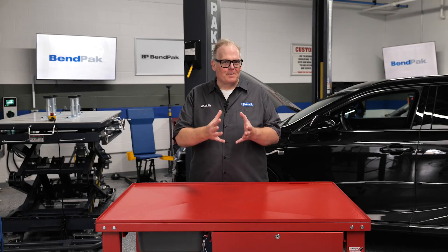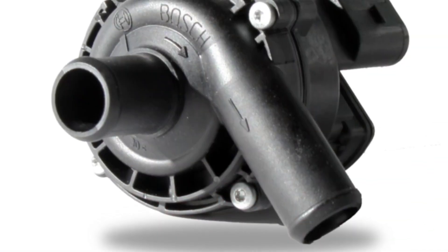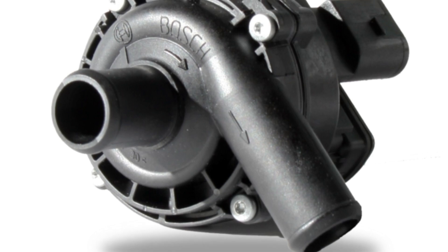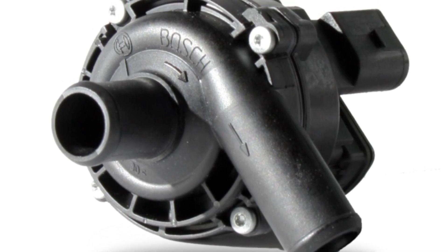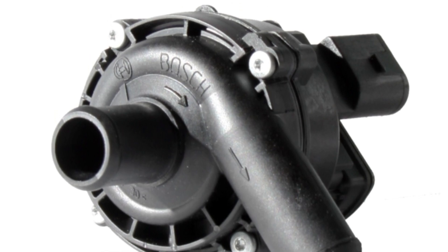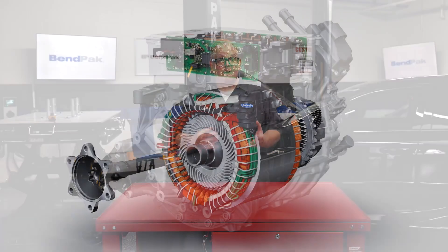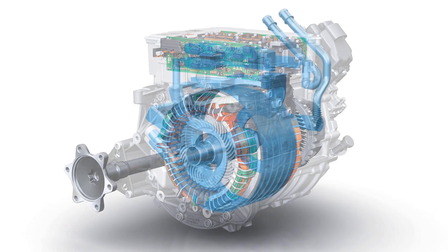The electric water pump serves as the heart of the EV's cooling system, circulating coolant throughout the vehicle to regulate temperature. This technology has replaced mechanical pumps in conventional vehicles and offers improved efficiency and precise control over coolant flow, especially during warm-up. Modern EVs often employ multiple electric water pumps, with some vehicles using up to four pumps to manage different cooling circuits.